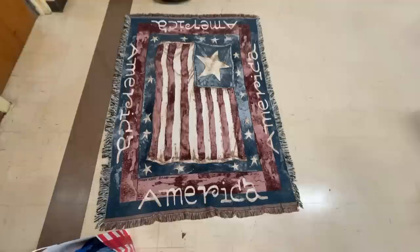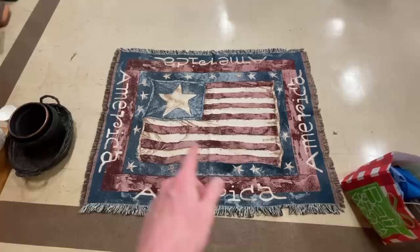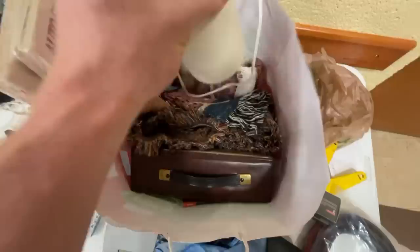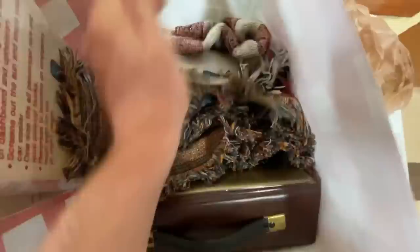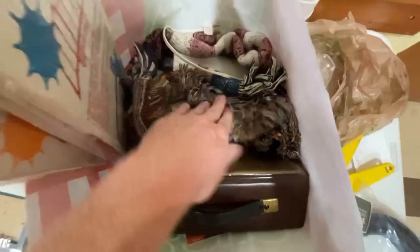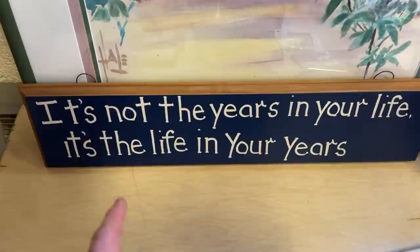I undid a throw blanket that was all bunched up and laid it out on the floor — it's a nice American flag one with fringed edges, which is a great selling point. People love these all year round, especially when it's getting cooler out. I love using them to my advantage at sales: when I have breakables, I just nestle the items into the throw blanket and give them a little space, and that protects them as I'm going along.